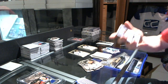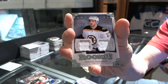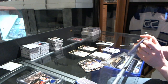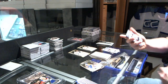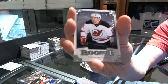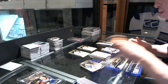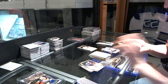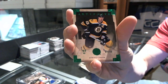Rookie dual jersey numbered to 125 for the Boston Bruins, Dougie Hamilton. We've got a rookie numbered to 999 for the New Jersey Devils, Stefan Matteau. And an emerald parallel numbered to 99 for the Boston Bruins, Zdeno Chara.